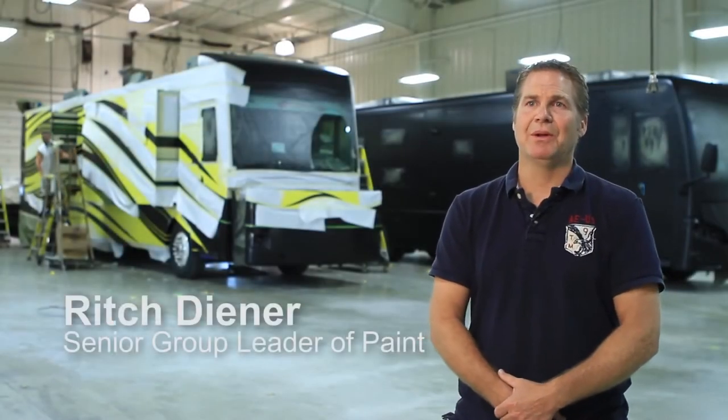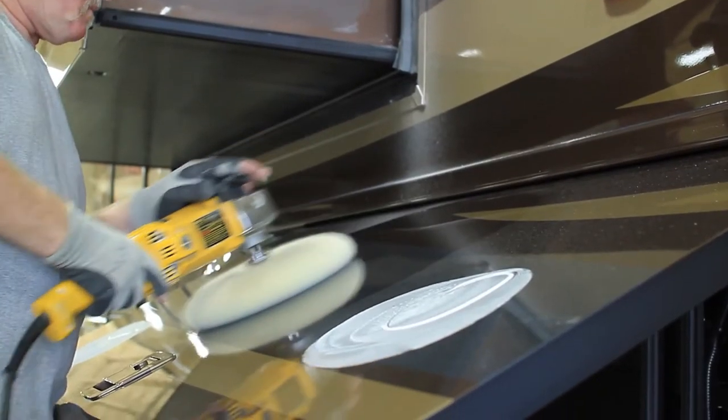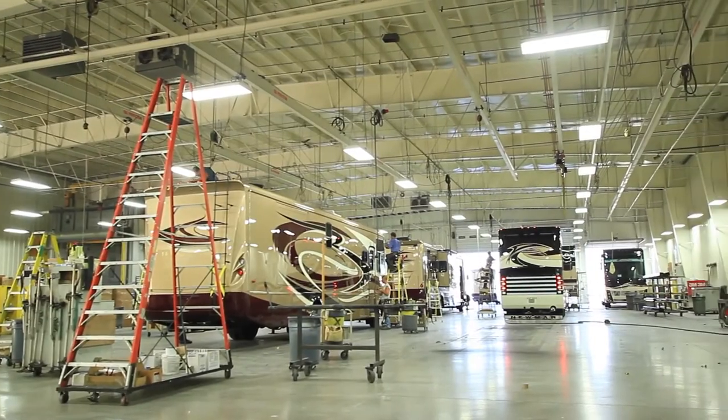The first thing that we do is in the prep area in building 7, right off the production line. We'll take off different parts and clean the unit, we'll sand it, scuff it. Then it comes to this building, building 18, that's where the paint process begins.